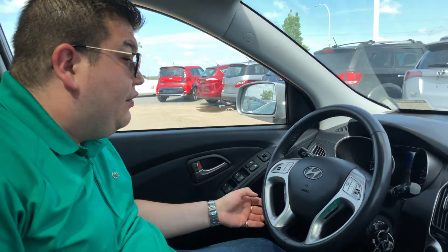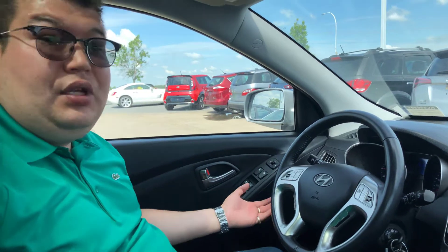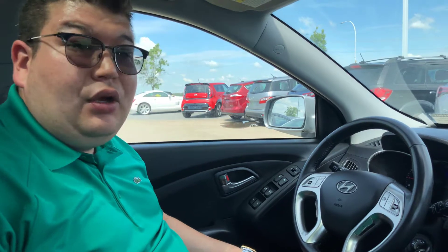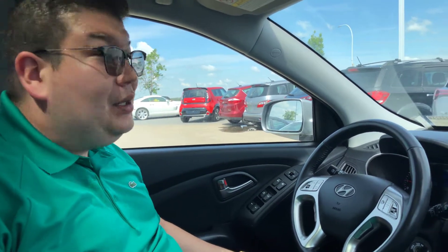This vehicle only has 77,862 kilometers. I'd love to get you down here, take you for a drive, see how I can work with your budget and go from there. Feel free to give me a call or text message anytime at 780-599-0277. Take care there, Angelica.